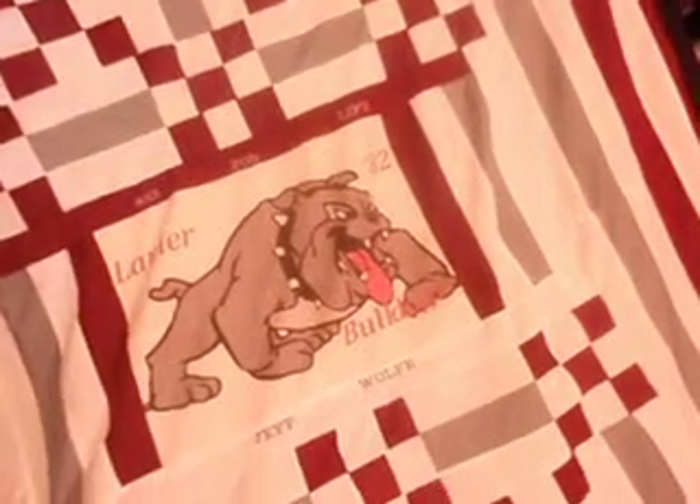It measures over 100 inches long. And I forgot how wide it is — I'll go back and measure it. But it's very big.